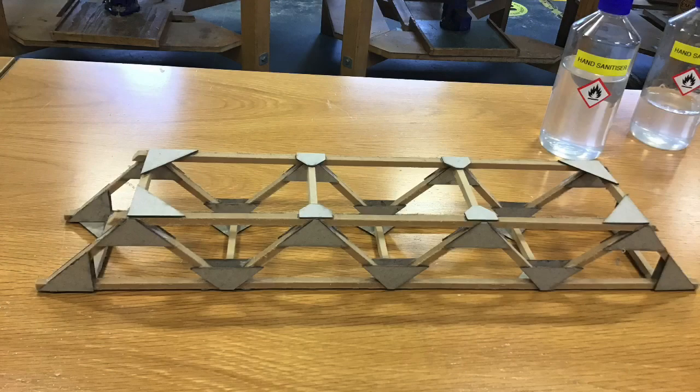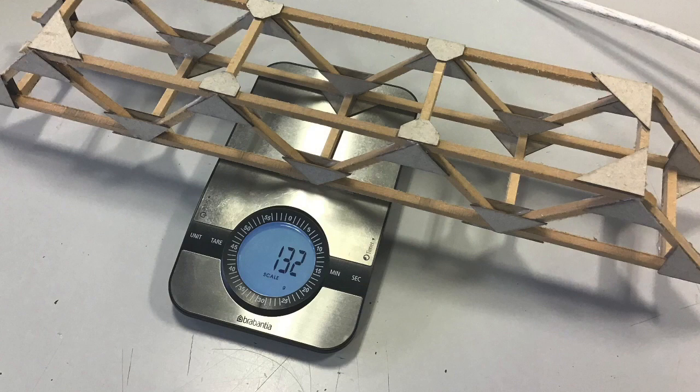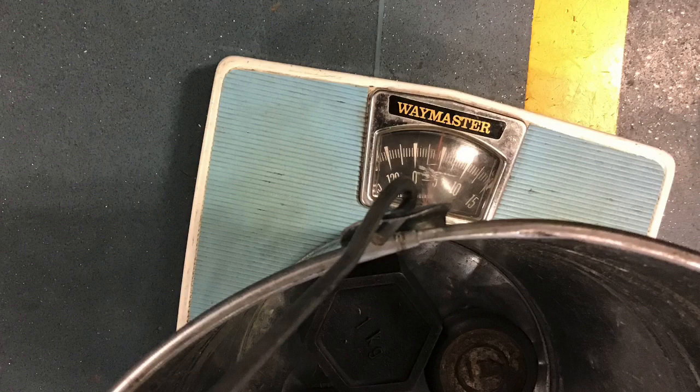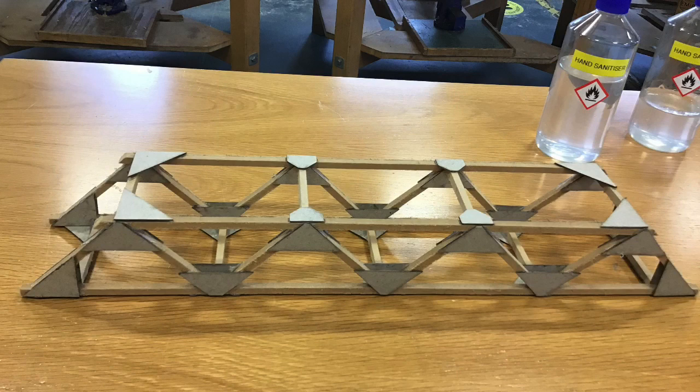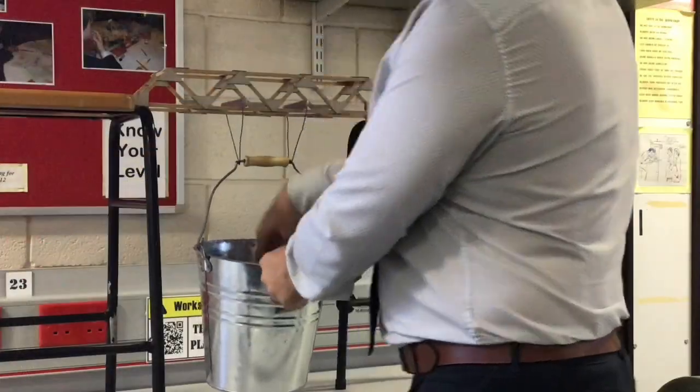Here's a truss bridge that's already been built — let's hope it fares better than the pieces of MDF that went across the stools before. Before we test it to destruction, we're going to weigh it because we'll need this later on to perform a calculation. As you can see, it weighs 132 grams. The pieces of MDF from earlier broke after about three and a half kilograms were applied. I'd like you to make a prediction about how much weight this bridge will be able to hold before it breaks, bearing in mind that it only weighs 132 grams. So let's put it across the stools, hang the bucket from it, and put it to the test.